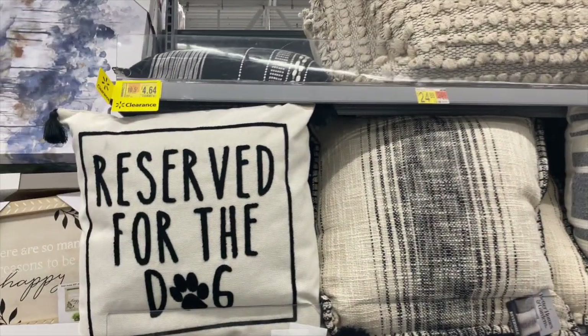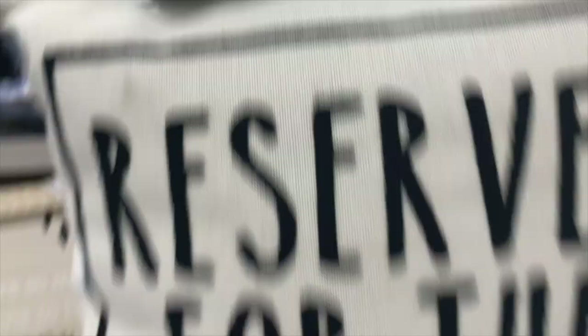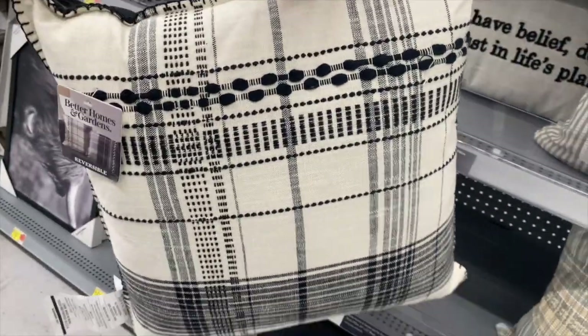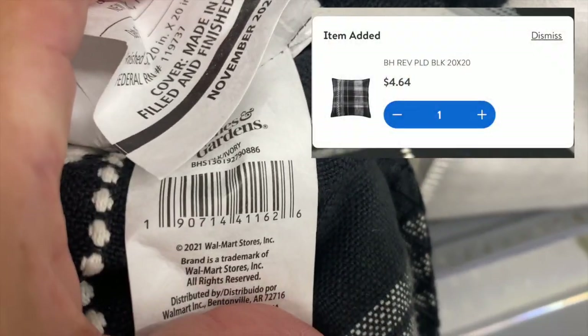They have a lot of cute pillows on markdown — that one right there is only $4.64. It looks like this — very pretty, I like this. I'll give you guys a barcode right here. I just scanned it and it's coming up at $4.64 right there.